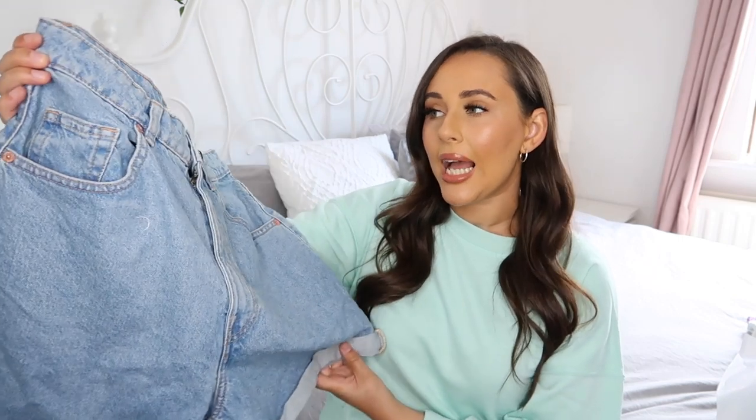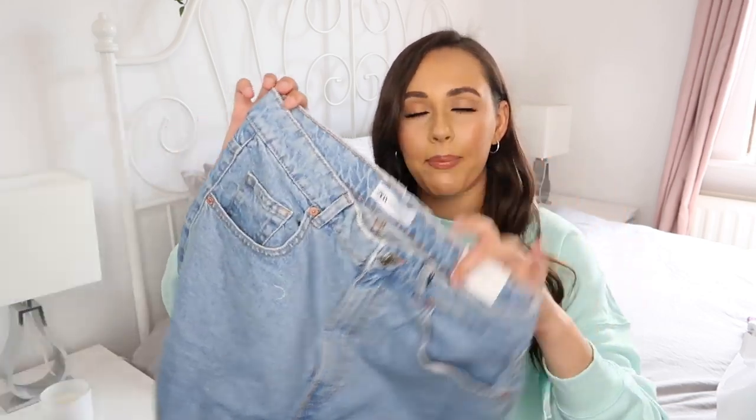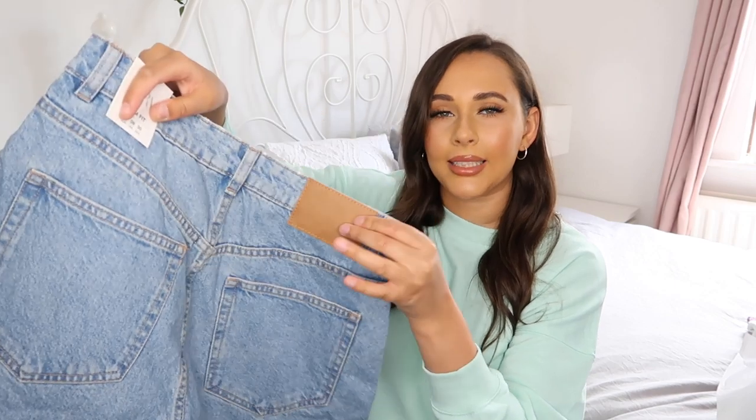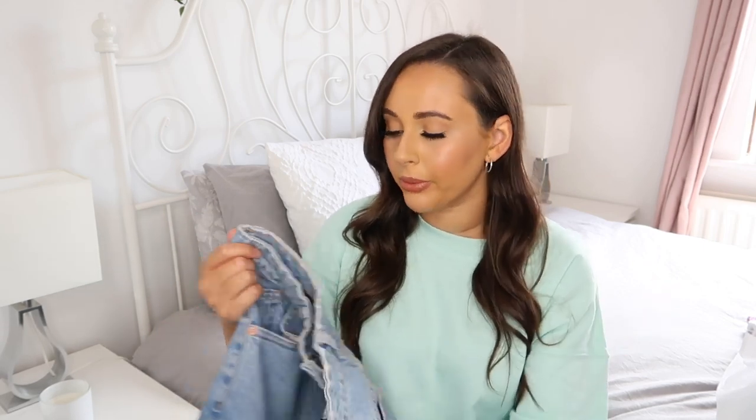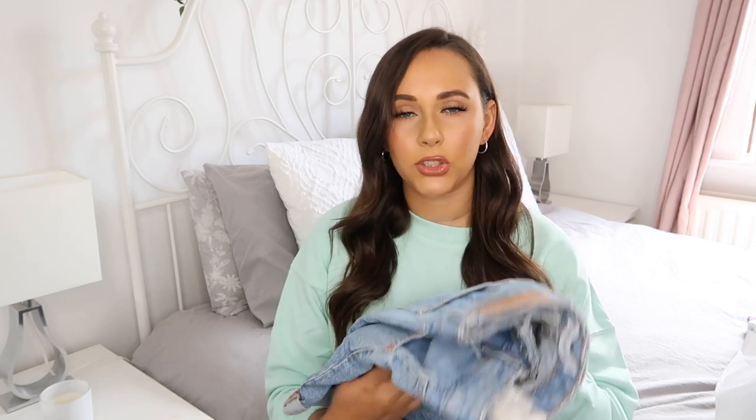I then got these mom fit denim shorts. Looking at them now they look a little bit big, but they are meant to be oversized like a mom short. They have a little turn-up at the bottom, two pockets at the back, and a little brown label. I thought these would be really nice for summer just to go with any basic tops — I need some shorts that aren't up your bum. I got these in a size 12 and they were $19.95. I love the Zara prices — they're so affordable. These are a mid-wash blue denim so they'll go with light or dark tops.